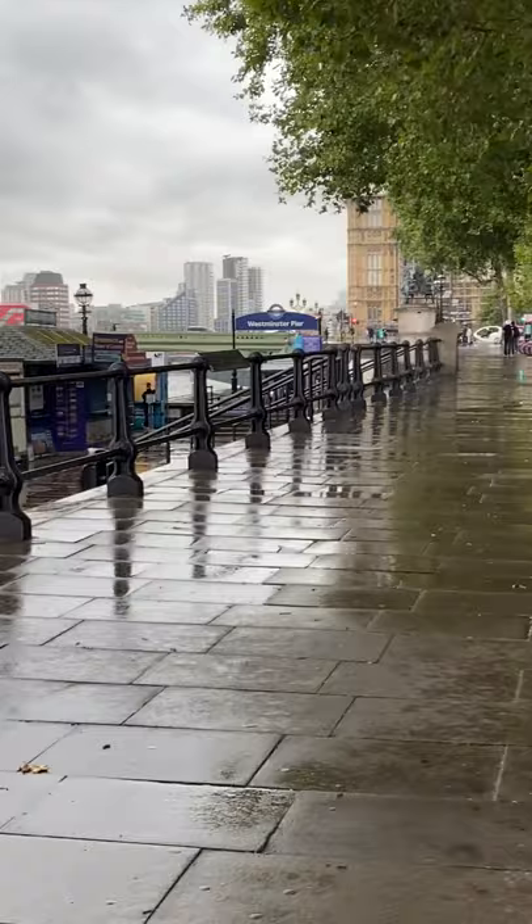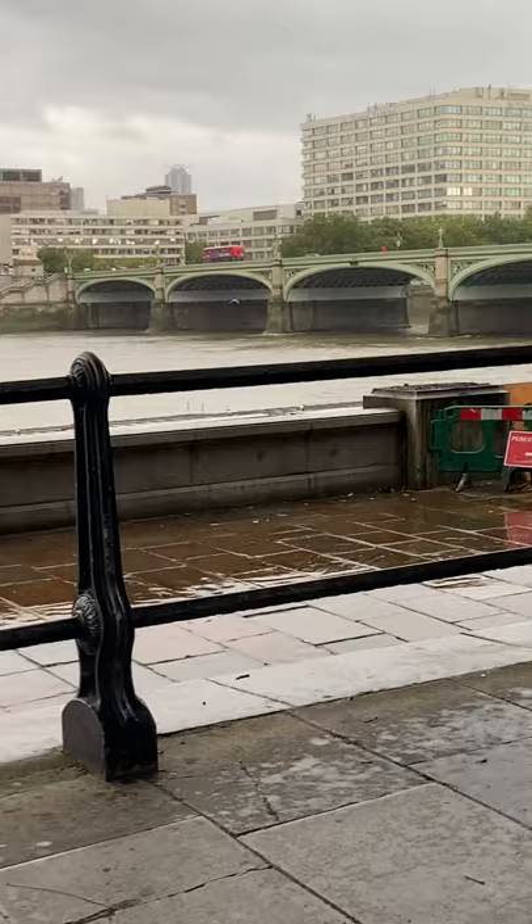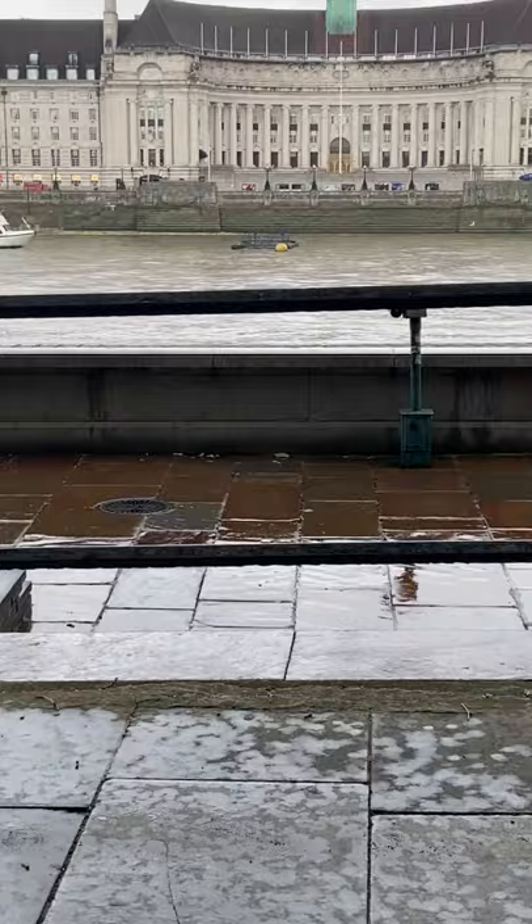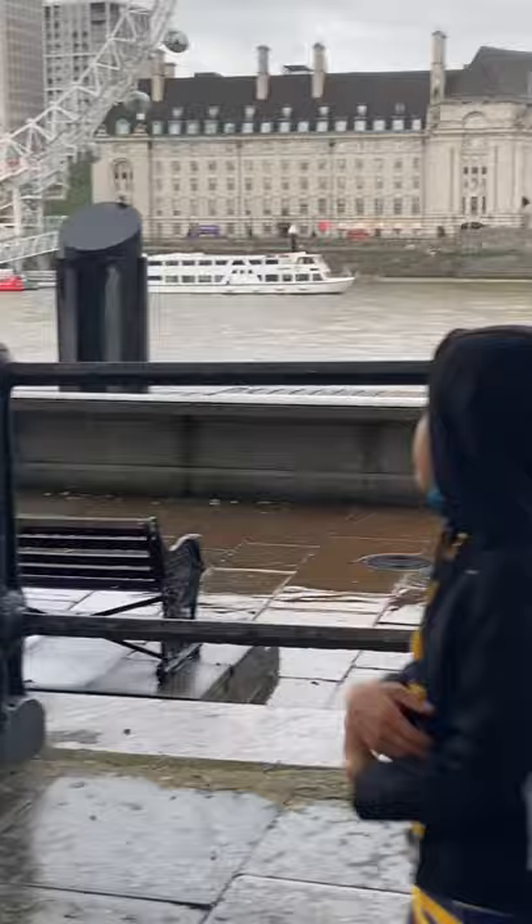Big Ben is nearby over there, but you can't see it because it's probably covered — it's a rainy day. And all the waves are very interesting, and you can see all of the boats on the sea.